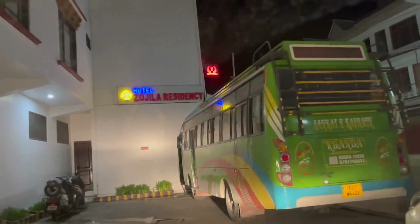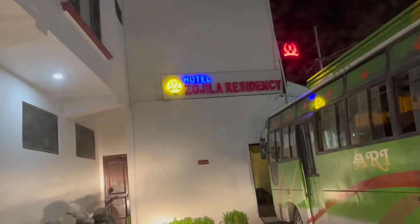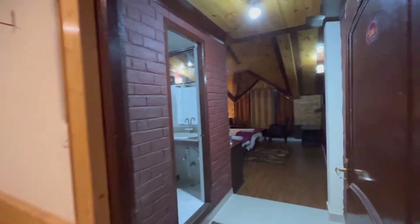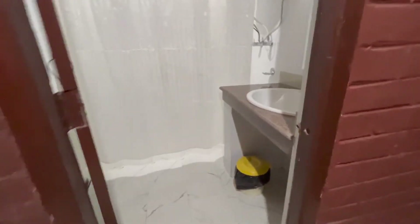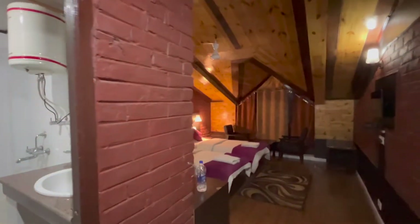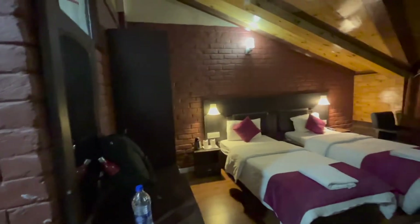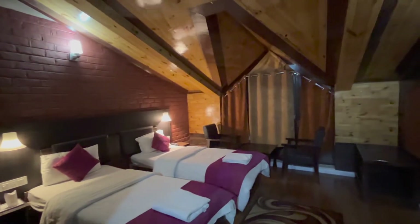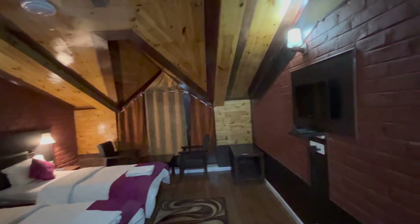After visiting the war memorial, we headed towards the hotel. We stayed in Zojila Residency in Kargil that night. I actually didn't have much expectations on the room and the hotel, but surprisingly the room and the food were really good and beyond my expectations. It was pretty clean, spacious, and very well maintained — one of the best hotels I had stayed in so far. We were pretty tired by the time we reached the hotel, had dinner, and went to bed.